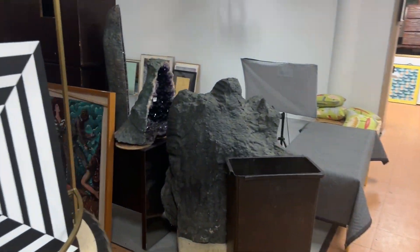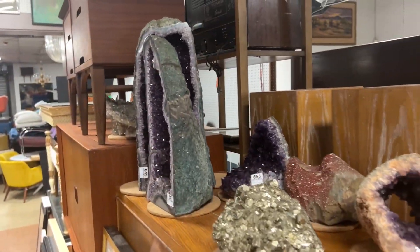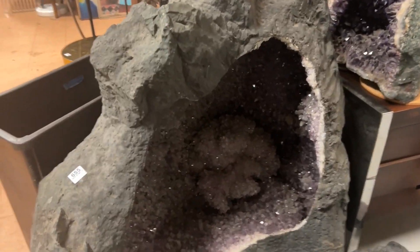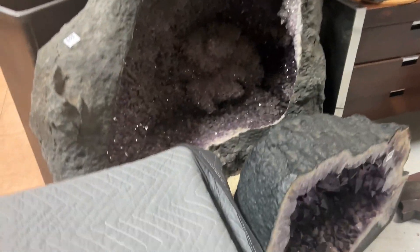We come around here. These are amazing — the amethyst geodes, and the coup de grace is this one right here. It's huge, like four feet tall. This one's also very big right here — very heavy, hard to move.